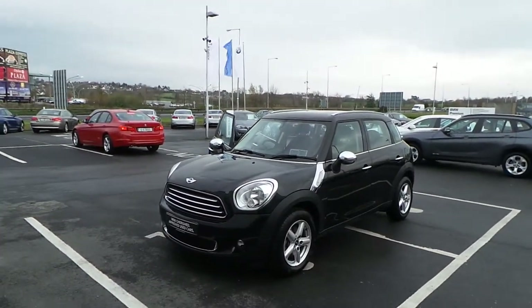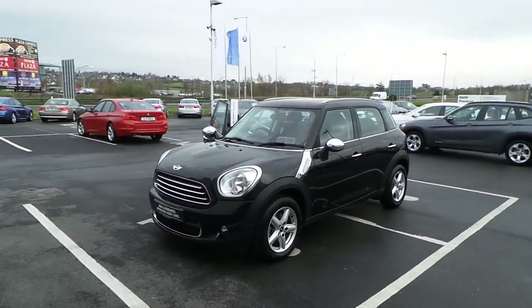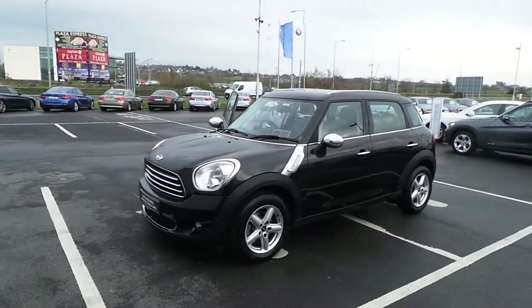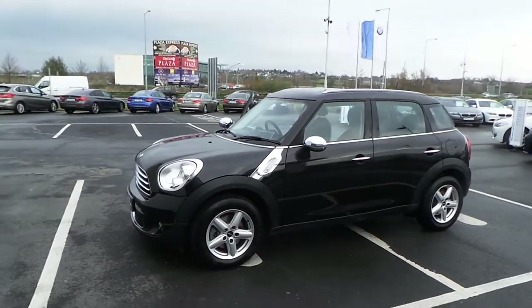Hello, Tony here at Condon & Sons Mini on the Bally Simon Road, Limerick. I just want to show you one of our cherished cars that we have for sale here. It's a Mini 1 Diesel Countryman in absolute black.